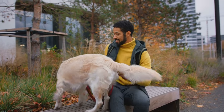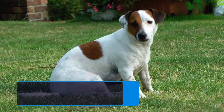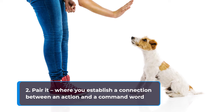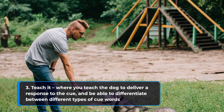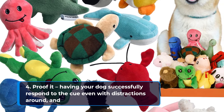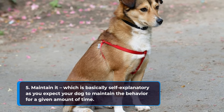Emergency recall training will vary slightly from the usual recall training that many dog owners invest their time in. In regular dog training, you have five stages in this order: 1. Get it — where your dog will do what you want him to do without asking, for example, having him sit. 2. Parrot — where you establish a connection between an action and a command word. 3. Teach it — where you teach the dog to deliver a response to the cue and differentiate between different cue words. 4. Proof it — having your dog successfully respond to the cue even with distractions around. And 5. Maintain it — where you expect your dog to maintain the behavior for a given amount of time.